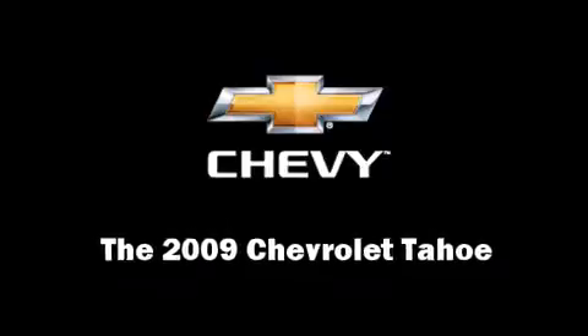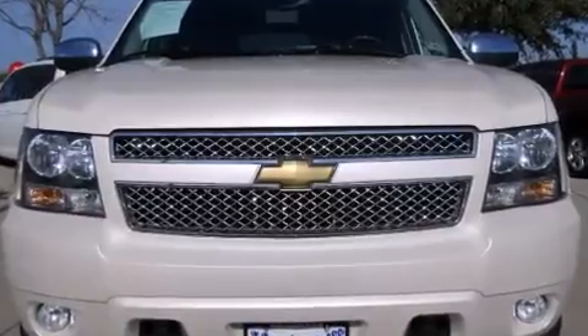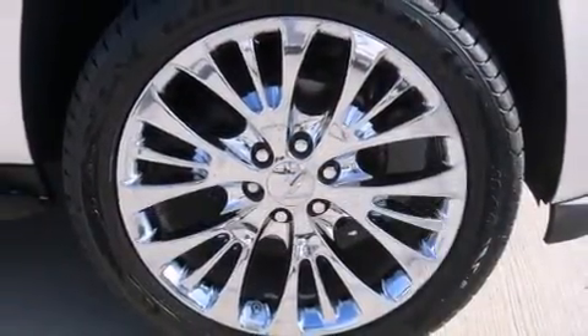Experience driving perfection in the 2009 Chevrolet Tahoe. It features an automatic transmission, rear-wheel drive, and a powerful eight-cylinder engine.